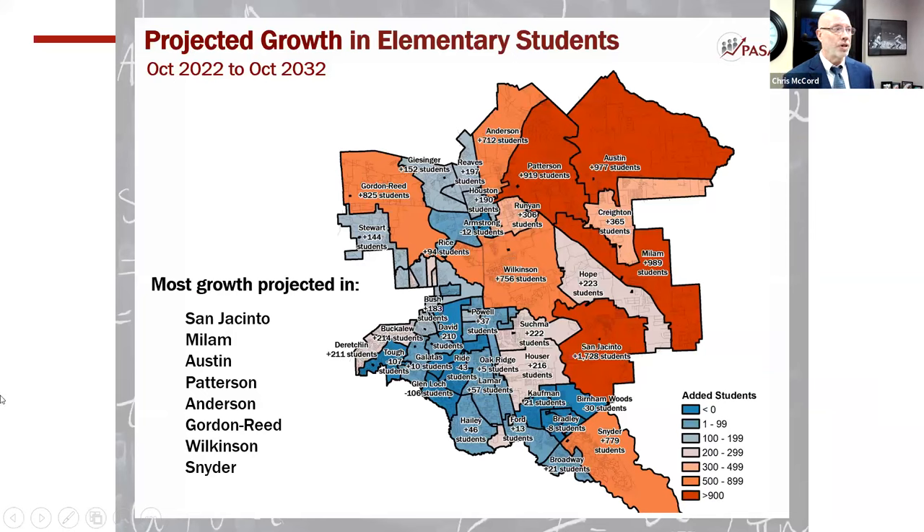This slide shows the total number of students coming to our district is large. Areas shown in dark red — Patterson, Austin, Milam — represent students over the next eight to nine years equal to a new elementary school. San Jacinto sends 1,728 students, almost equivalent to two current elementary schools. Areas in orange — Anderson at 712, Gordon Reed at 820, Wilkinson — are approaching three-quarters to 80% of a school. Reeves, Houston, and Runyon are also showing significant growth.